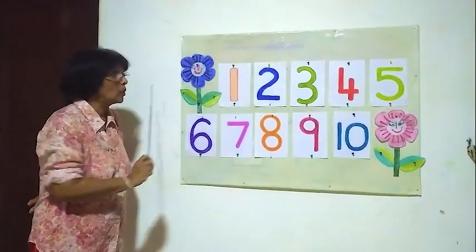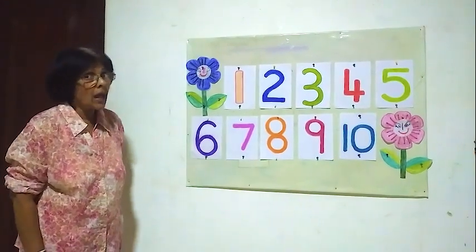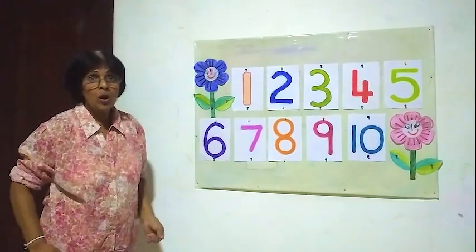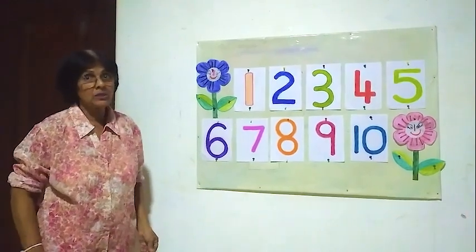Now we know all these 10 numbers. Next time I am going to mix up all the numbers and going to identify the numbers. Thank you for listening. Thank you very much.